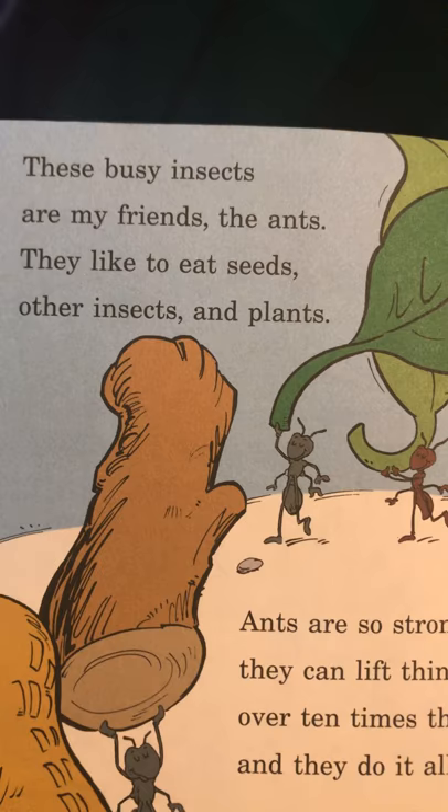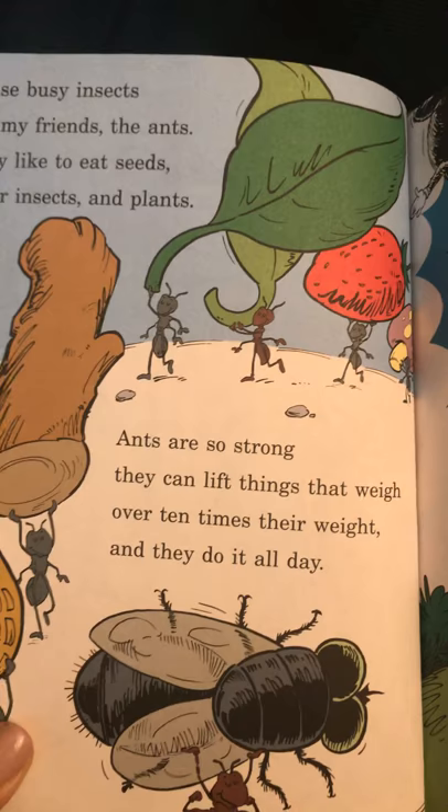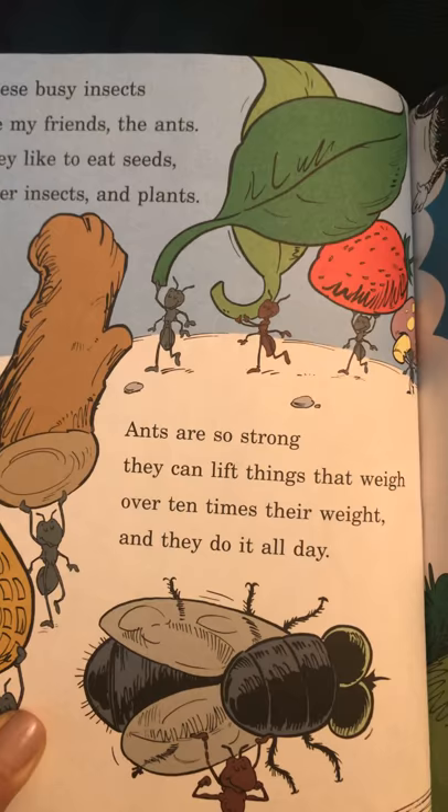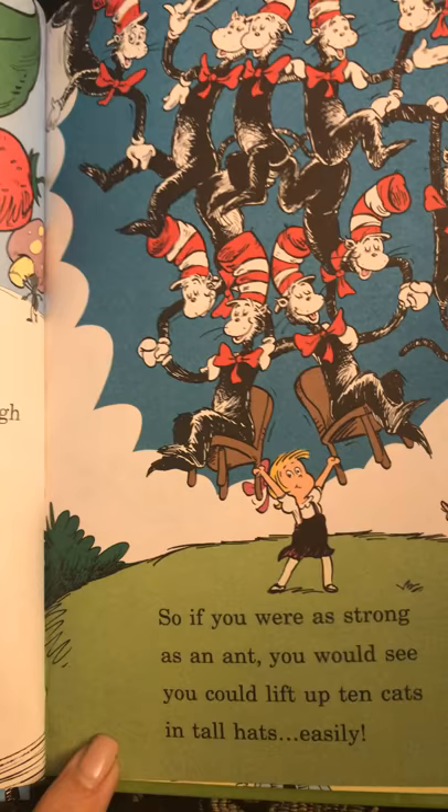These busy insects are my friends, the ants. They like to eat seeds, other insects, and plants. Ants are so strong, they can lift things that weigh over ten times their weight, and they do it all day. So, if you were as strong as an ant, you would see you could lift up ten cats in tall hats easily.